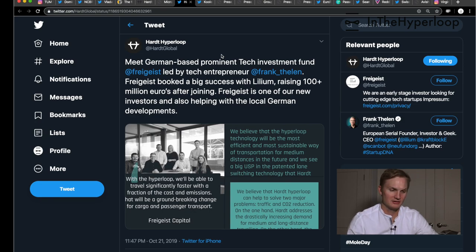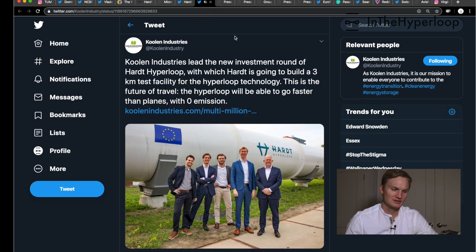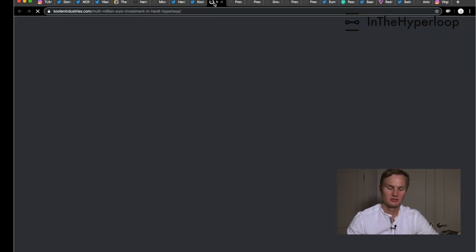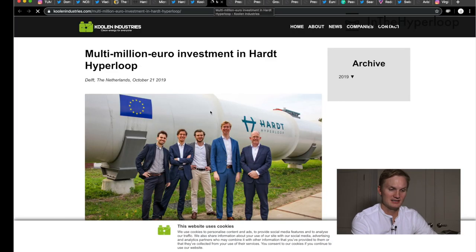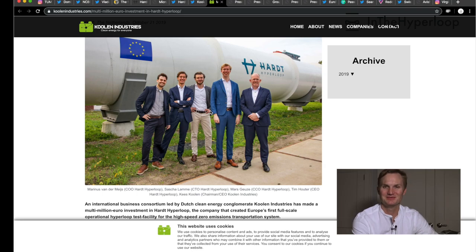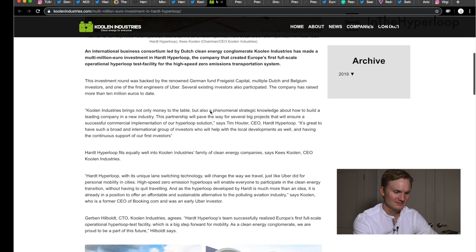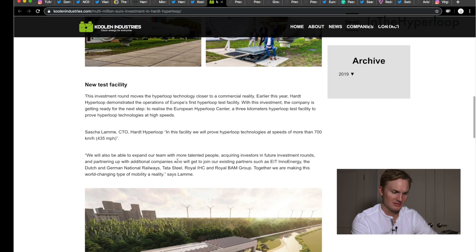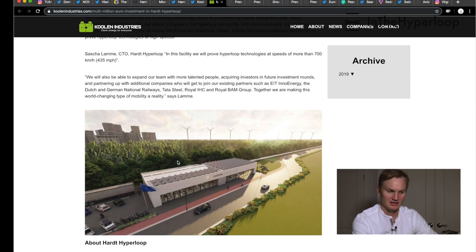We're looking at some of the other press pushed out by Hardt Hyperloop about their new funding partners, and Kulin Industries also released their information about it. This came as a little bit of a surprise and we're really glad to hear that Hardt Hyperloop now has the funding to build their test track. They're going to prove Hyperloop technologies at more than 700 kilometers per hour — 435 miles per hour — and they're looking to expand their team and attract investors in future investment rounds.